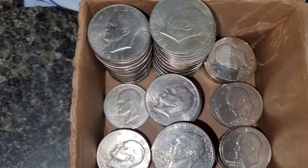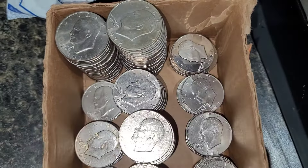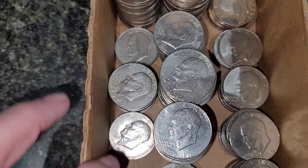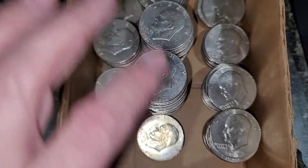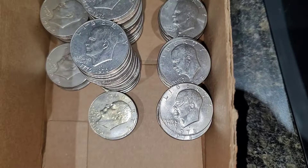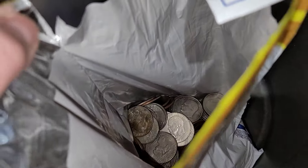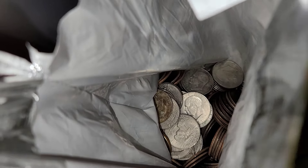Here's bag number one sorted: 71, 71, 72, 72 — the 73 and the proofs are right there. I have 74s, 76s — a ton of 76s — 77s and 78s. Let's get into bag number two that had some silver in it. Let me sort these and I'll be right back.